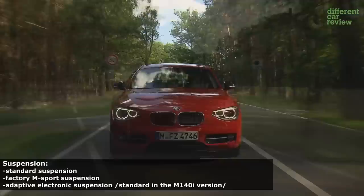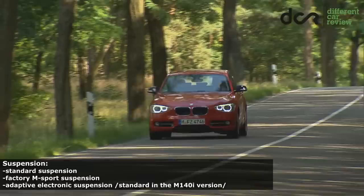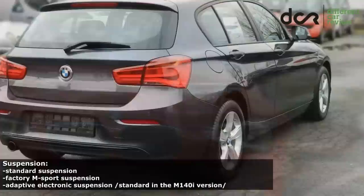You can choose from 3 types of suspension: the regular standard suspension, the factory M Sport suspension, and the adaptive suspension with electronic shock absorbers, which automatically adapts to the current situation, but you can also adjust it from comfort to sport mode.